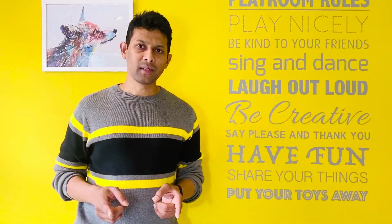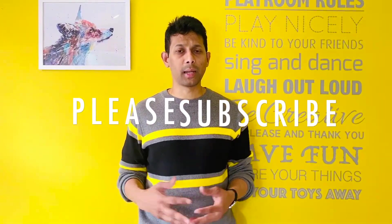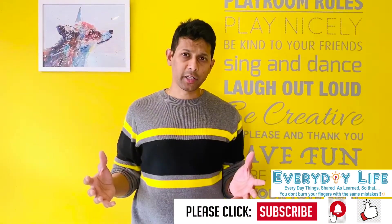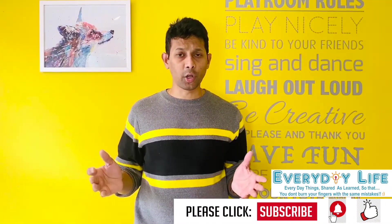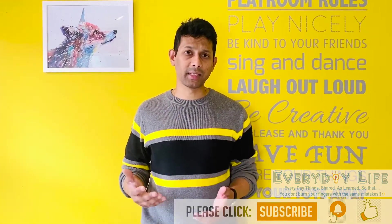Before we start with the main session, thank you for all your love and support to the channel. If you're not a subscriber yet, please subscribe to help bring you more videos like this. 3D printing is something I've learned over the last six to eight months, and this is the short video I'm making so that you don't have to spend your six to eight months learning the same things.